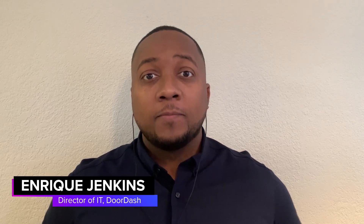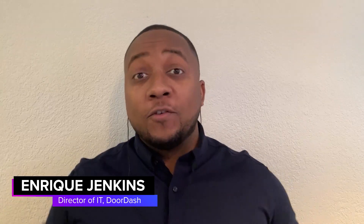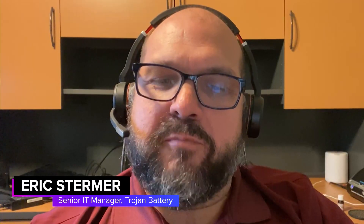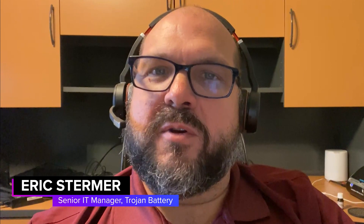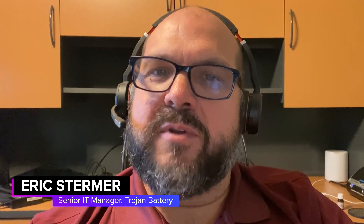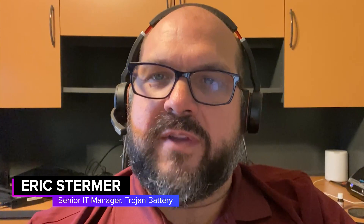In my role as Director of IT at DoorDash, I enable all of our end users to do their best work. All the technology, infrastructure, and core services are my responsibility to make sure that my team has all the tools they need. My name is Eric Stermer, and I'm the Manager of Infrastructure and Support at Trojan Battery Company. We are a battery manufacturer — we manufacture deep cycle batteries for a variety of industries, such as telecommunications, golf cart, industrial, and consumer use in RVs.